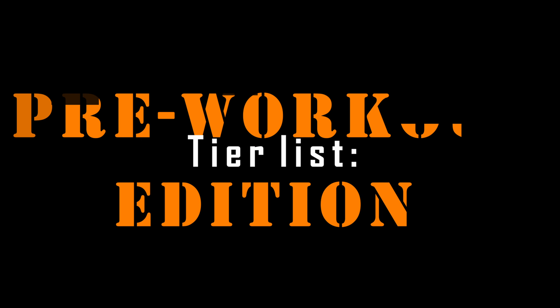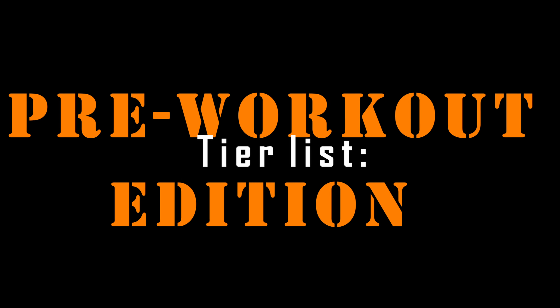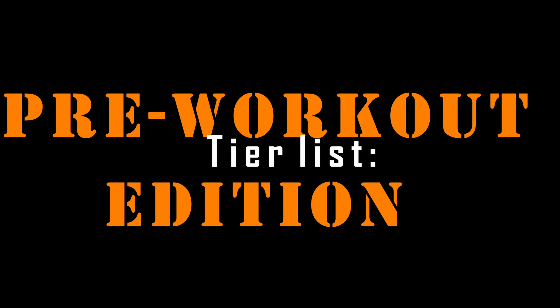Today we're going to be making a tier list with all the pre-workouts that I've tried. I'm going to tell you what ones are pushing pre and what ones you should throw in the trash. We are here making our tier list with pre-workouts.